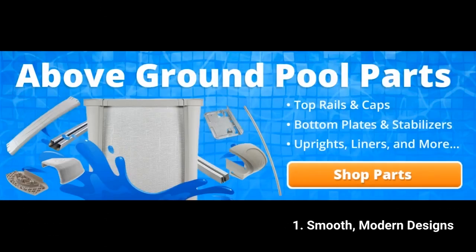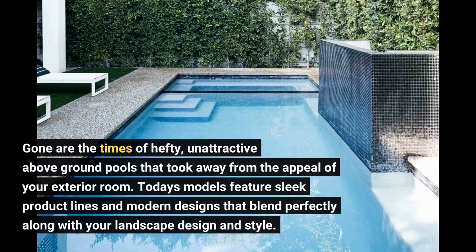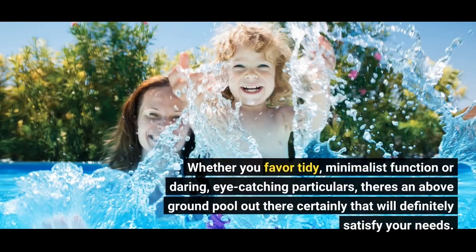1. Smooth, Modern Designs. Gone are the times of hefty, unattractive above-ground pools that took away from the appeal of your exterior room. Today's models feature sleek lines and modern designs that blend perfectly with your landscaping and style. Whether you favor tidy, minimalist function or daring, eye-catching details, there's an above-ground pool out there that will definitely satisfy your needs.